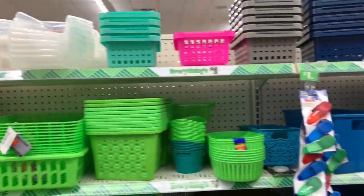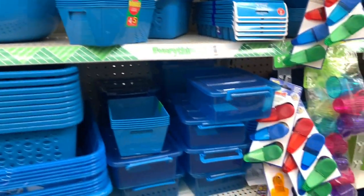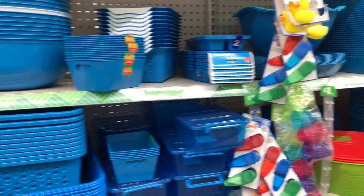Nothing new here in the bin section. They have the same ones that I saw last week — the same colors: turquoise, green, and red.